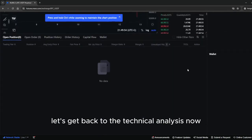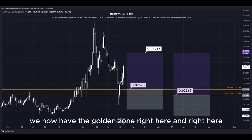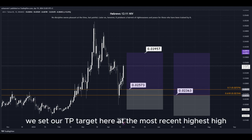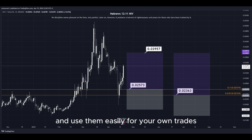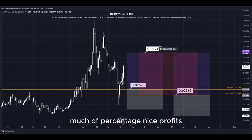Let's get back to the technical analysis now. Using the Fibonacci retracement tool, we have the golden zone right here and right here. We have two different DCA limit buy order entry points, and we can simply put them here into the golden zone. We set our TP target here at the most recent highest high, and all the prices are marked here on the chart so you can copy them and use them easily for your own trades. This trade would give us a total profit of this much percentage — nice profits, quick and easy trade.